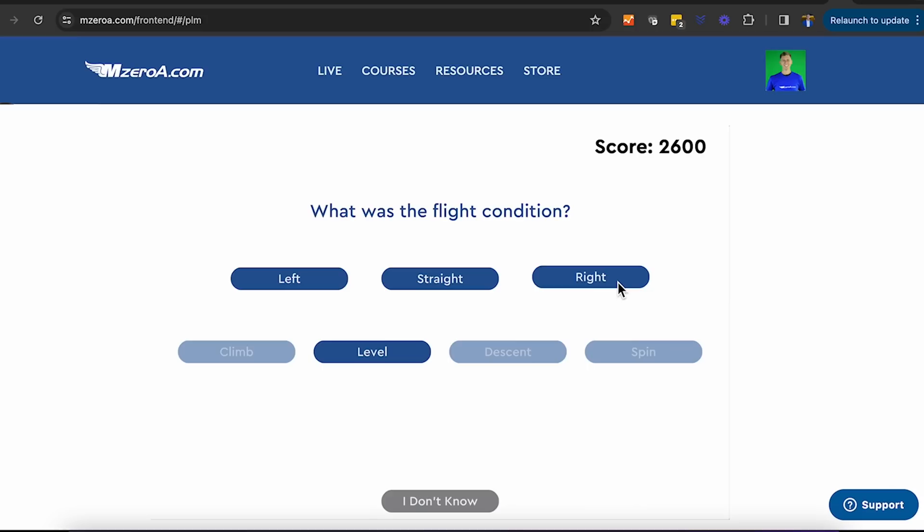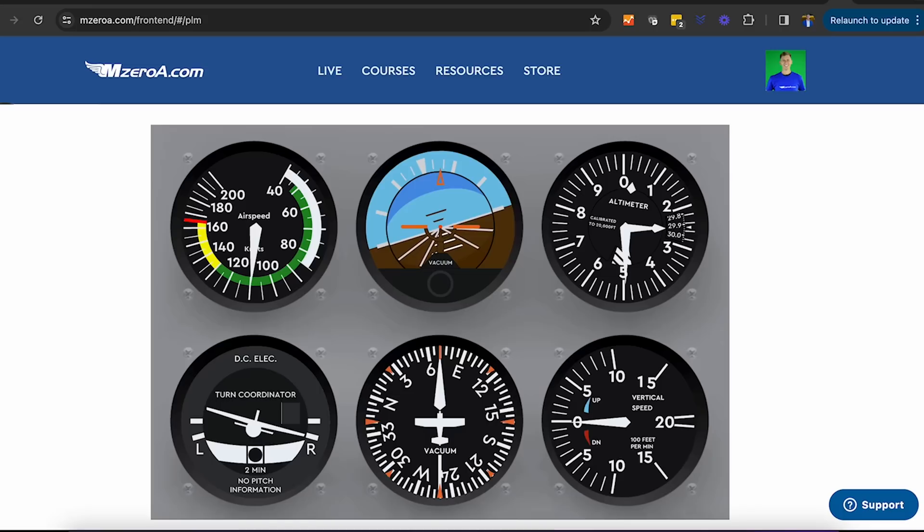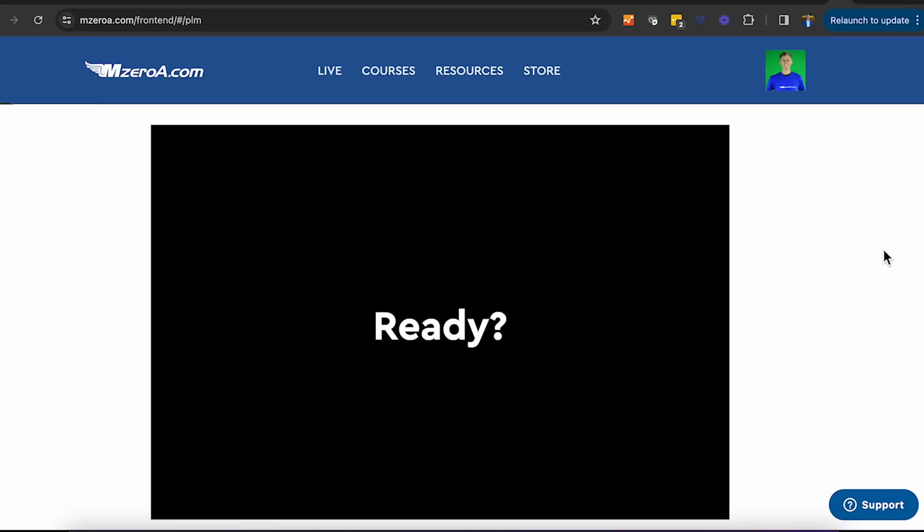Let's do another one. Look at my vertical speed — climb, climb confirmed. Left, turning left. A climbing left-hand turn. Let's do another one — back to six-pack. Level, right — a level right-hand turn.